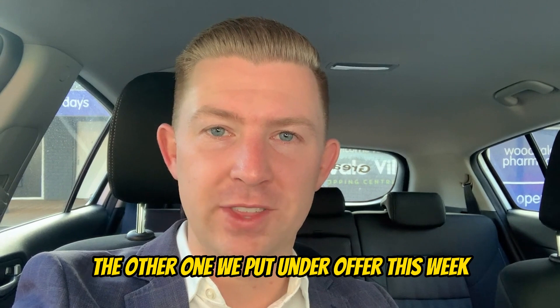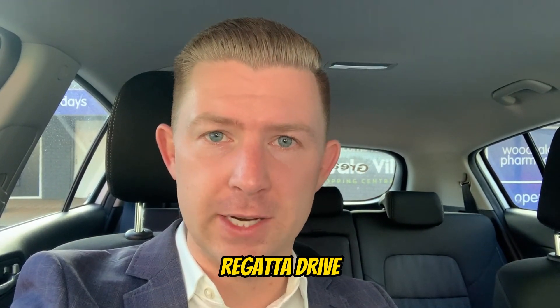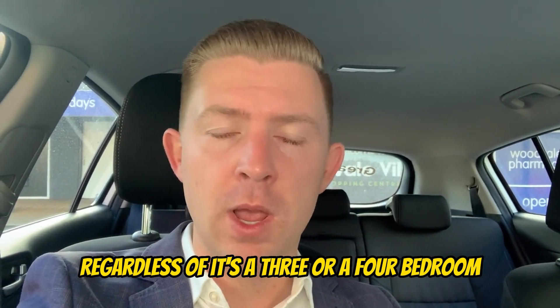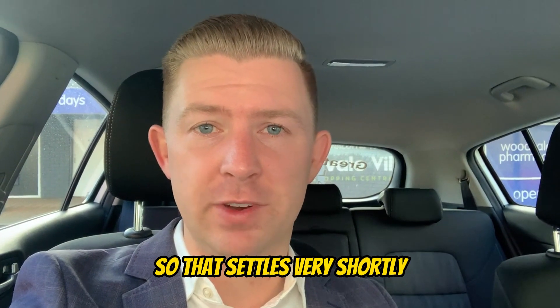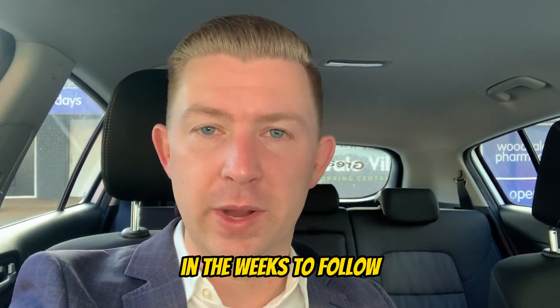The other property we put under offer this week set a suburb duplex record — 14B Regatta Drive. That's now the record price for any duplex home, regardless of whether it's a three or four bedroom. It's gone in the low to mid 500s, and it was a cash sale, so it settles very shortly. We'll be able to tell you more about that one in the weeks to follow.